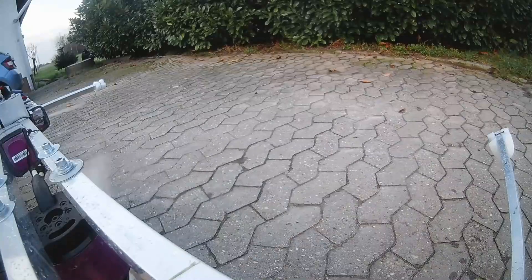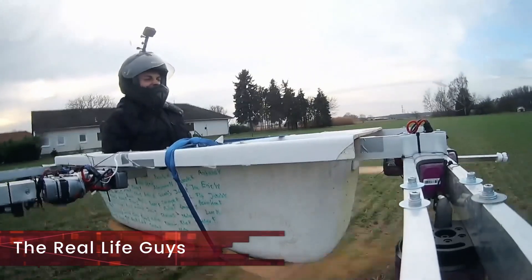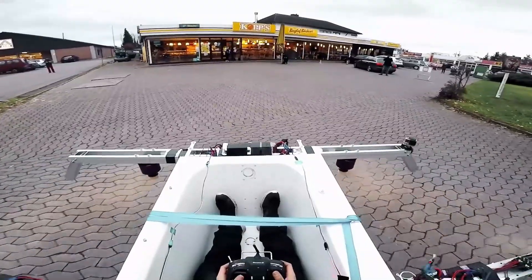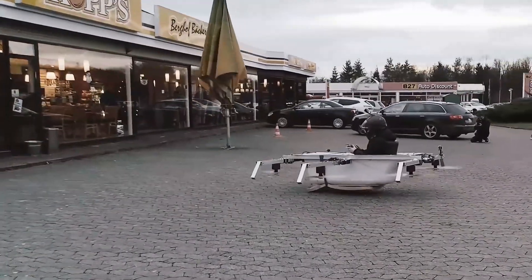So when the YouTubers from Germany that maintained the channel The Real Life Guys uploaded their video in which they flew their bathtub to the local bakery and back, it was an instant hit. Not only was it awe-inspiring, but it showed that technology has reached a level where our childhood ambitions can finally come true.